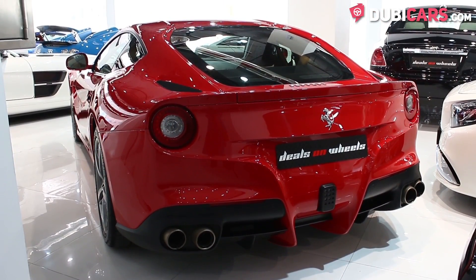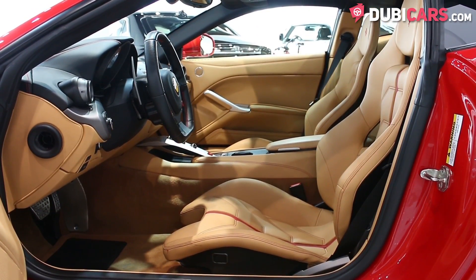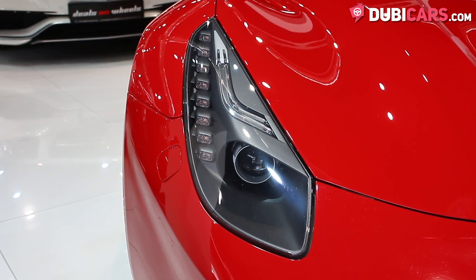The Italian sports car is painted red and inside the leather is tan. Exterior features include parking sensors, 20-inch Michelin performance tyres, and adaptive Xenon and LED headlights.